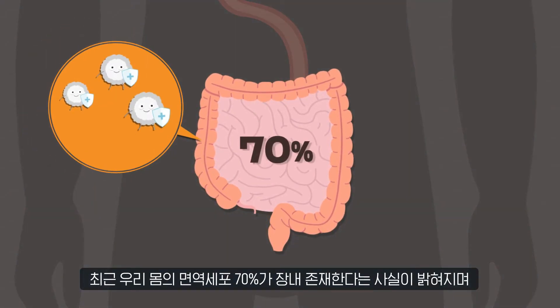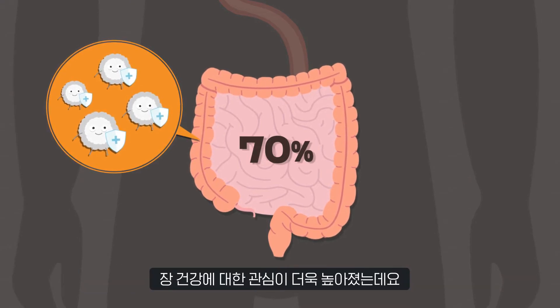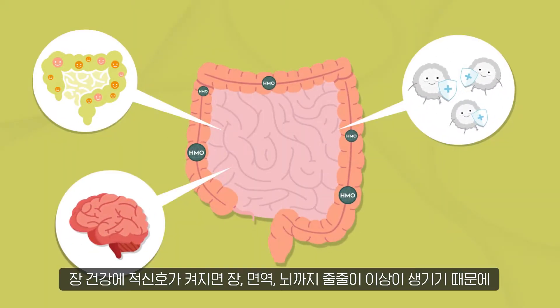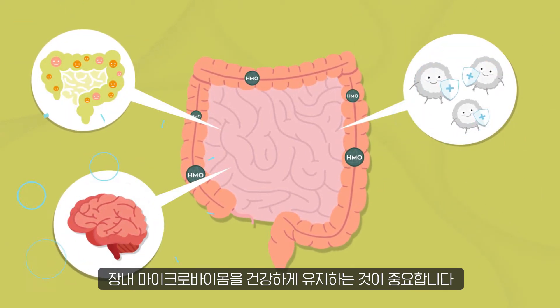Recently, researchers found out that 70% of our immune cells exist in the gut, leading to increased interest in gut health. It is important for us to keep our gut microbiome healthy because trouble with our gut health can lead to problems in our intestinal, immunity, and brain functions.